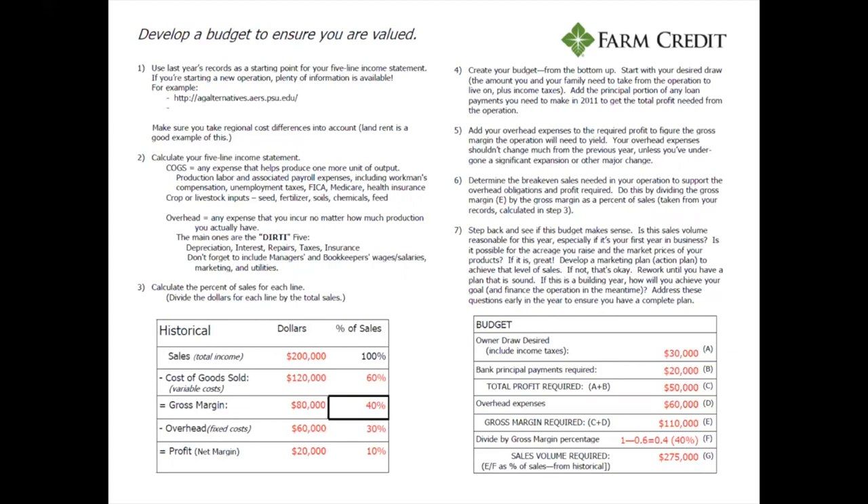Our next step is creating a budget for the next year — think of it as a projection sheet. You want your projections and your budget to match, which is why they're essentially one in the same. They can differ a little, but your projection should really match your budget; otherwise, you won't meet your projections or your budget.